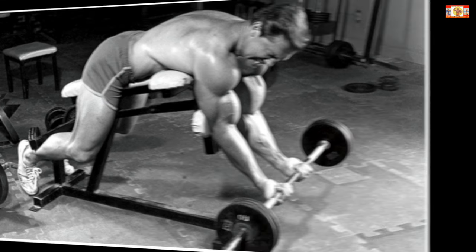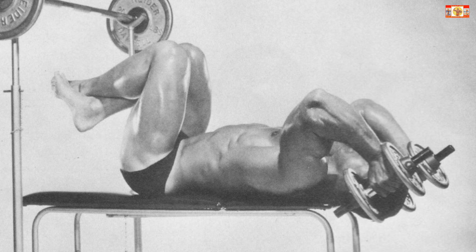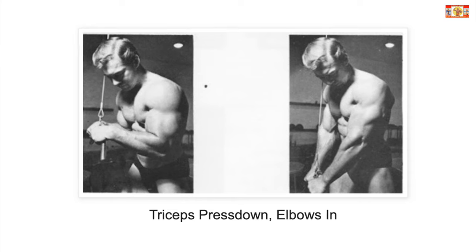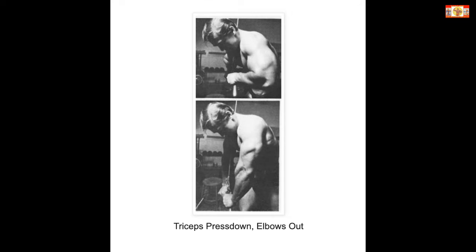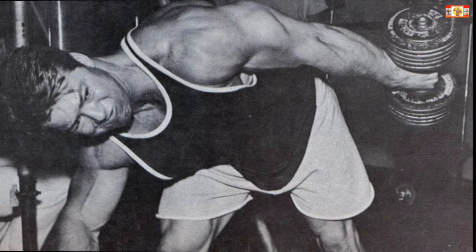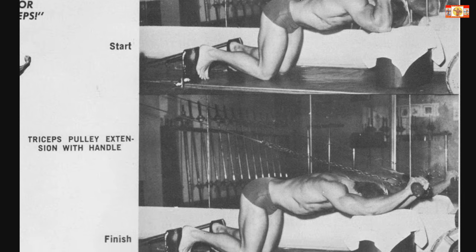For the triceps. Five: lying tricep extensions — four sets of six reps, plus four to six burns, supersetted with number six, pulley push down — four sets of six reps, plus four to five burns. Number seven: triceps kickback — four sets of eight reps. Number eight: face down tricep pulley extensions — four sets of six to eight reps.